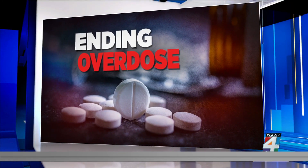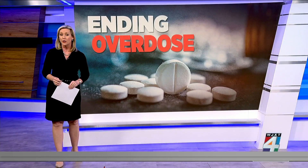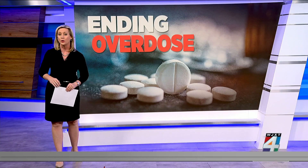The FDA has just approved Narcan for sale over the counter. Narcan can reverse the effects of a drug overdose and essentially save a person's life. It's a nasal spray that contains a medication that can quickly restore breathing to someone who's experienced an opioid overdose.